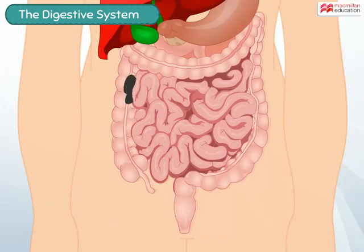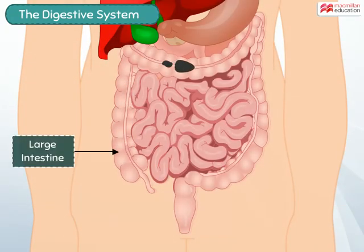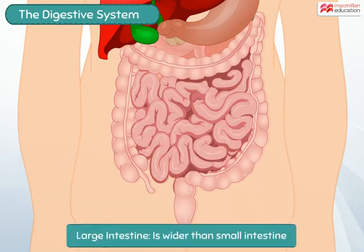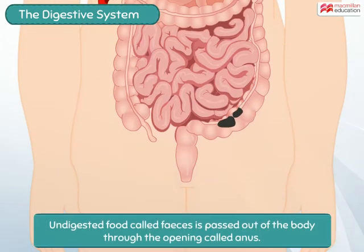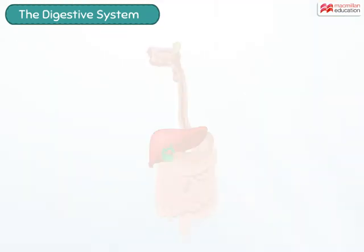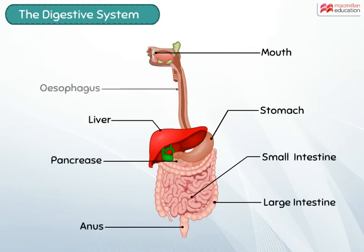The leftover undigested food is passed on into the large intestine. This part of the intestine is wider than the small intestine, and that is why it is called the large intestine. The walls of the large intestine absorb water back from the undigested food. The remaining undigested food, called feces, is then passed out of the body through the opening called the anus. The entire process from eating the food to passing out feces is called digestion.